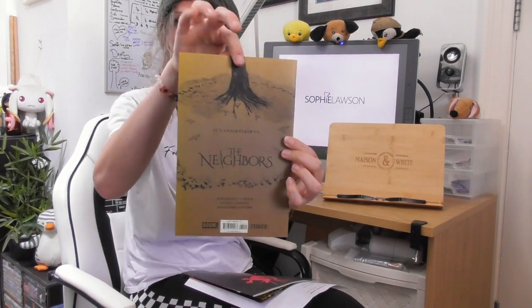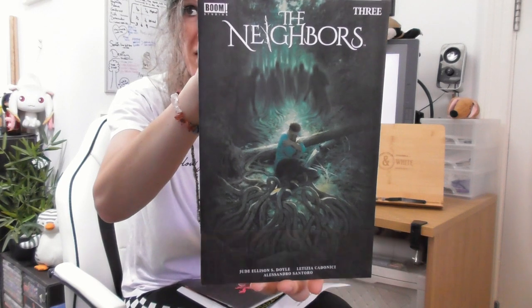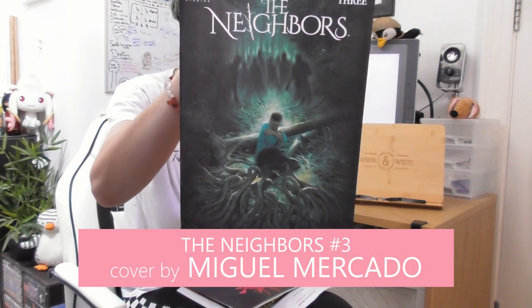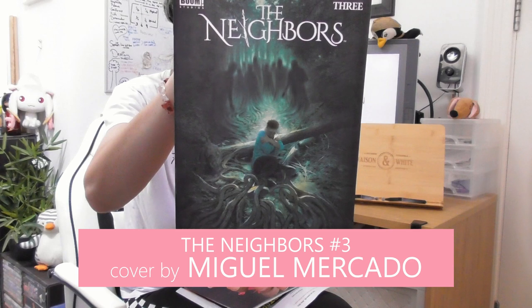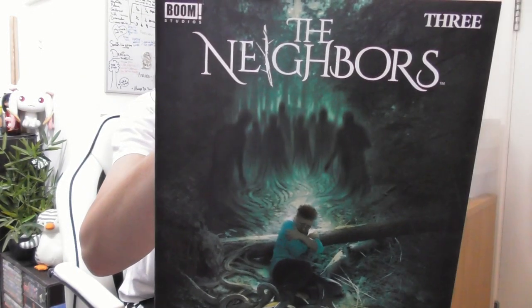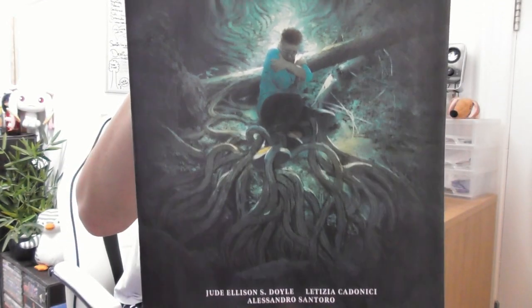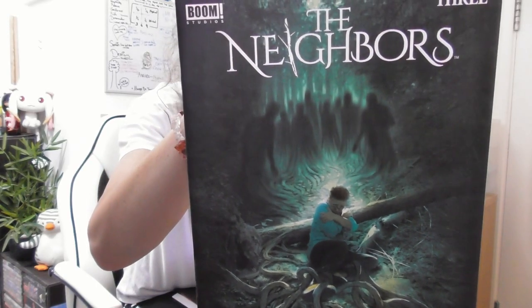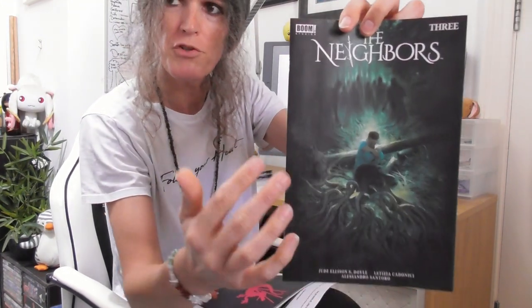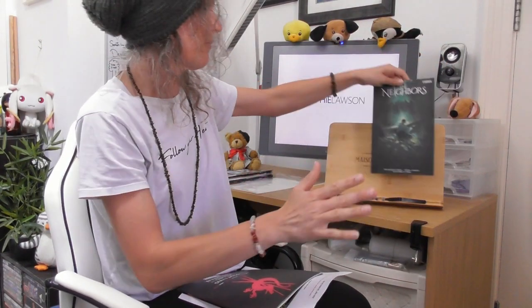The first honourable mention is issue 3 of The Neighbours. This one didn't make it into my top 10 — it's The Neighbours issue 3 by the artist Miguel Mercado. What I like about this one is it's creepy. There's a real sense of scariness to it. It's cool. I'm not sure if the colours are quite coming out on the camera, but it's got very nice colours.